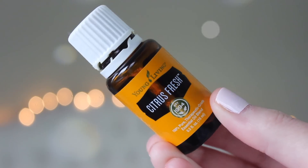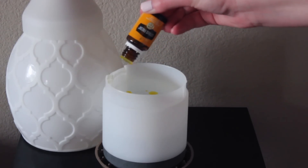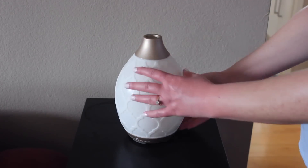My number one favorite essential oil ever in life is Citrus Fresh. It's just the best. I have it diffusing in two of the diffusers in the living room right now. This is a blend you can only get from Young Living — basically a blend of all the citrus oils plus a little bit of spearmint. It has orange oil, tangerine oil, grapefruit oil, lemon, mandarin orange oil, and spearmint. It is literally happiness in a bottle.